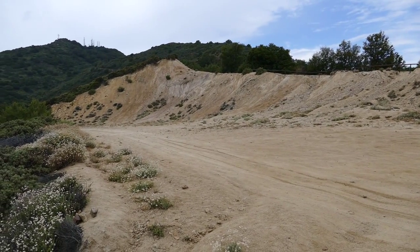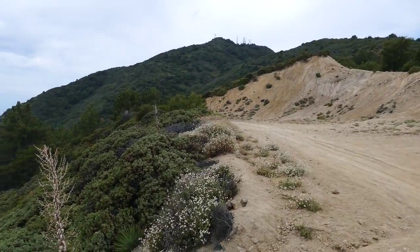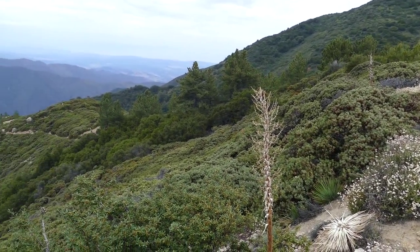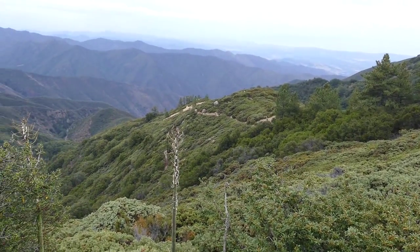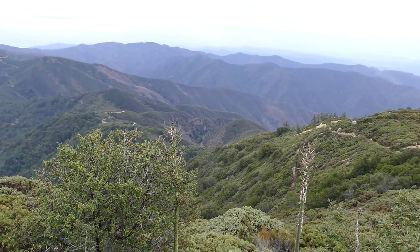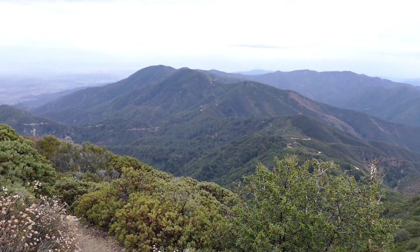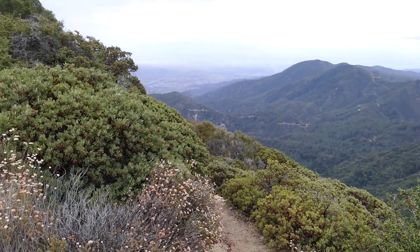We're on top of the trail here that kind of shortcuts from lower on Main Divide up to this location. You can look down here — this is looking more or less south. That's the trail, the front.